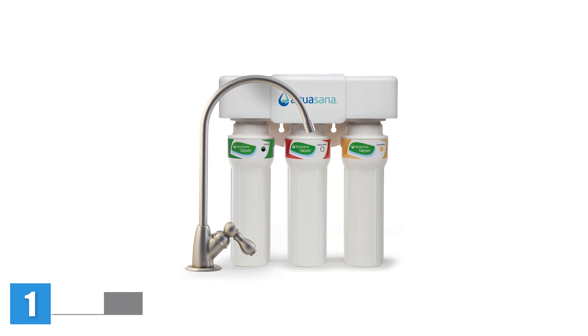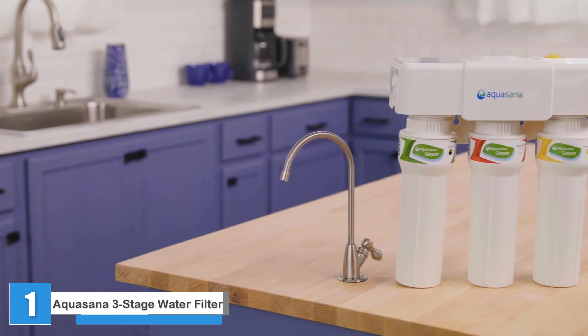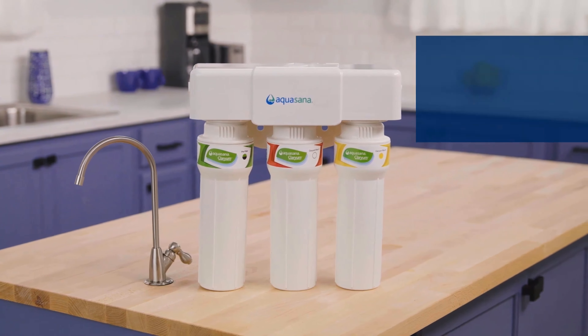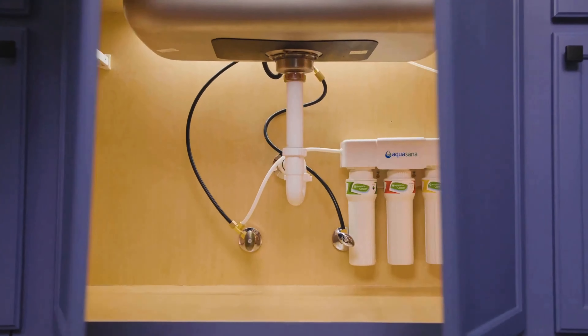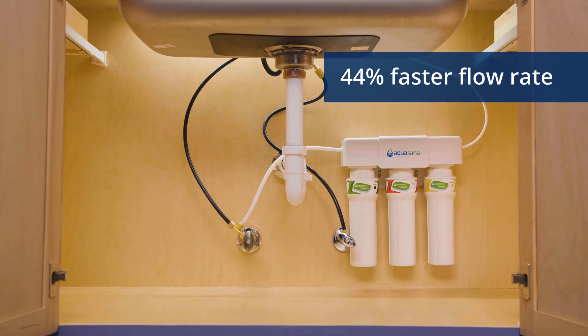Number 1: Aquasana 3-Stage Max Flow Clarium Under Sink Water Filter System. This under-the-sink system requires a little effort up front to install, but once it's set up, you'll get filtered water for up to 6 months just by turning on the tap. It filters out chlorine, heavy metals, cysts, herbicides, pesticides, VOCs, and more.